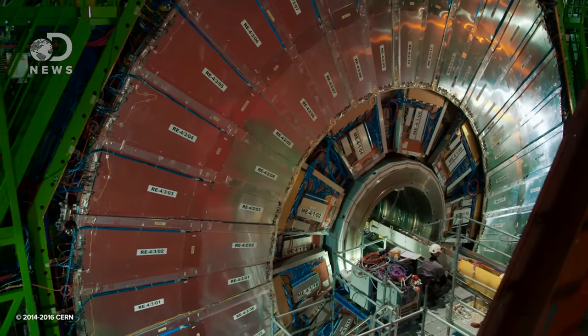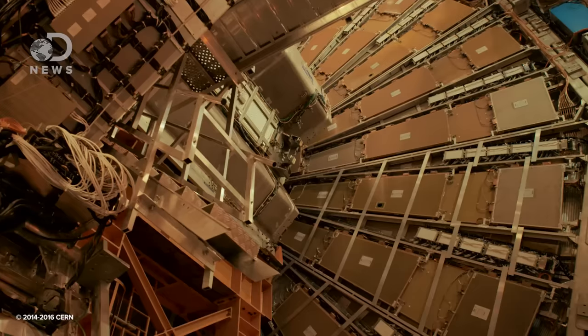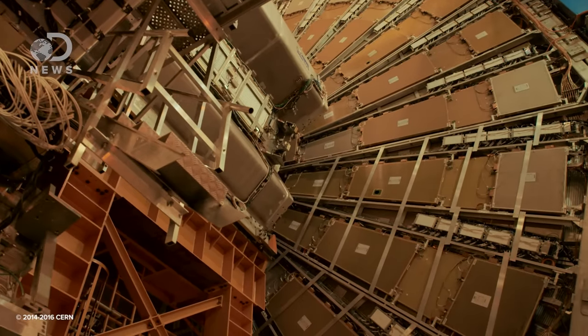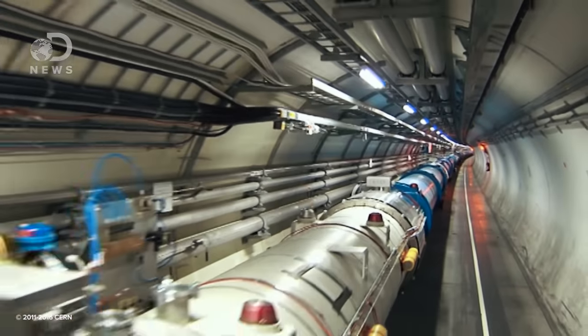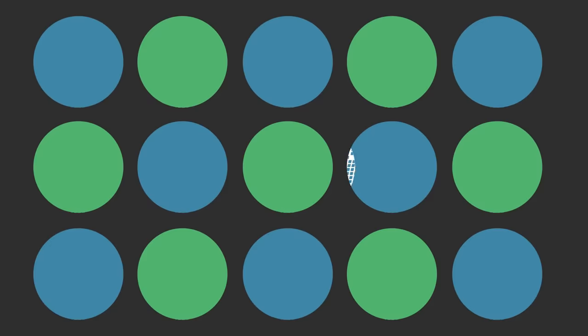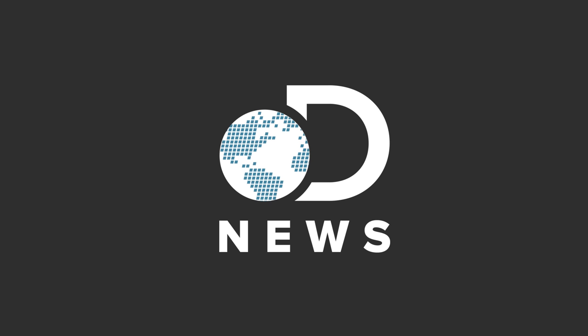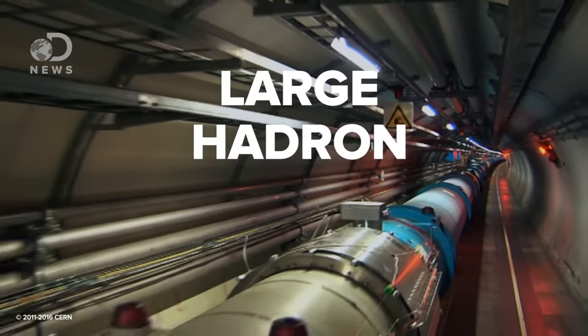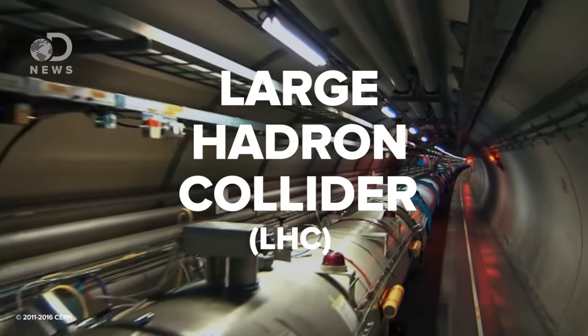The Large Hadron Collider. It's a massive, beautiful piece of human ingenuity and engineering. Wait a minute, that's not the LHC. This is the LHC. This is the Large Hadron Collider, or LHC for short.